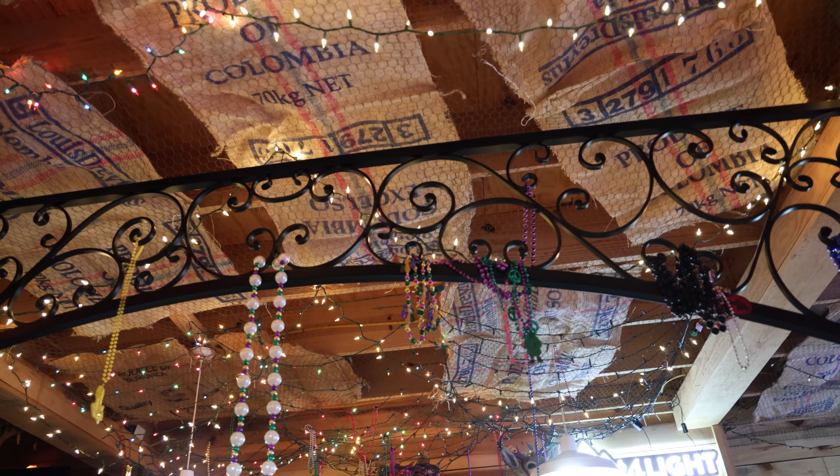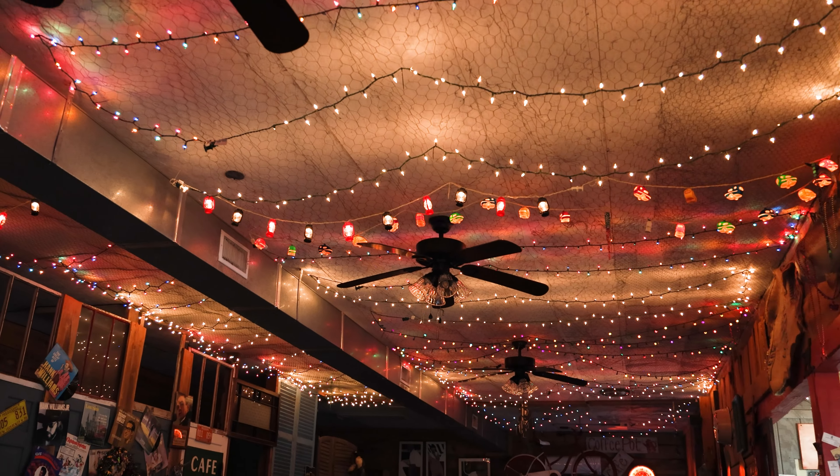Hi, how are you? Welcome to the French Quarter. We're glad to have you. Thank you. So aside from the decor, which is clearly unique, tell me what are some other things that are unique about the French Quarter?